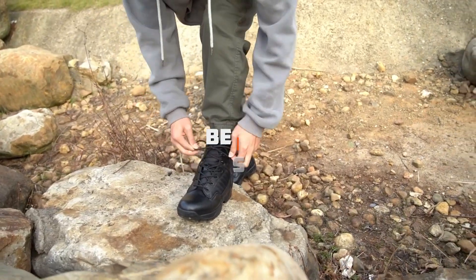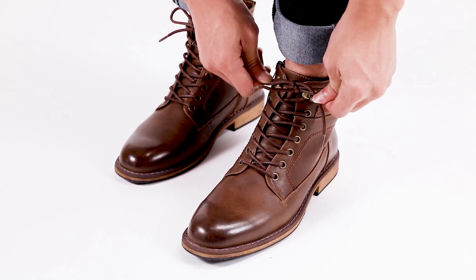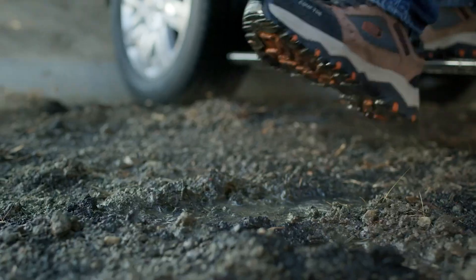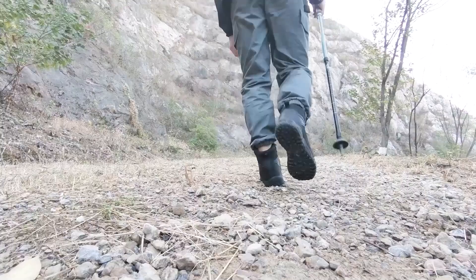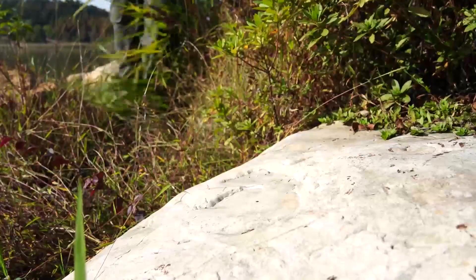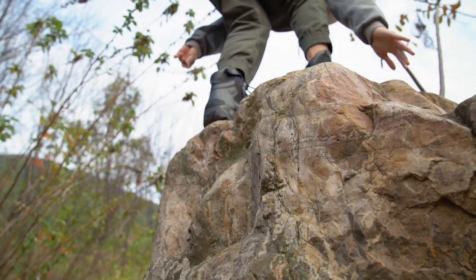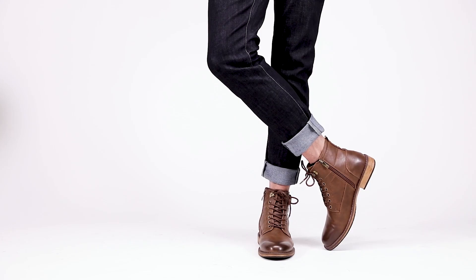Welcome to our comprehensive guide on the best motorcycle boots for riders of all levels. Whether you're cruising down the open highway or tackling rugged terrain, having the right pair of boots is essential for comfort, safety, and style. In this video, we'll dive deep into the top picks that offer superior protection, durability, and functionality. Get ready to elevate your riding experience with the perfect pair of boots tailored to your needs.